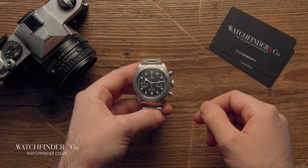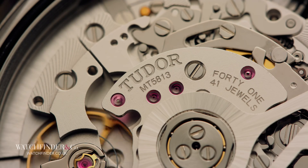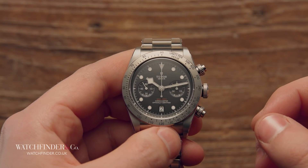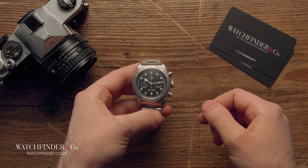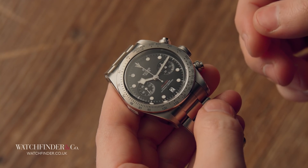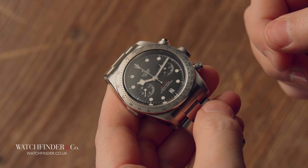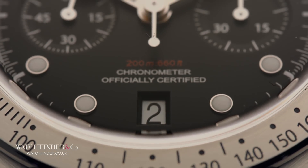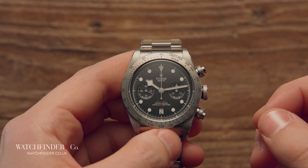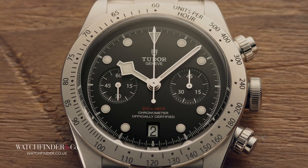The first point to note about Tudor's debut watch with the B01 movement — a calibre it's calling the MT5813 — is that it is £500 more than the ETA 2892-powered Heritage Chrono, at £3,390 on leather and £3,610 on a steel bracelet. The second point to note is that Breitling's cheapest watch with the B01 movement is a little over £6,000. That Tudor has resisted the temptation, at least for now, to sit the price of the Black Bay Chrono somewhere in between is a pleasant surprise. A price increase over the Heritage Chrono was expected, and £500 seems pretty reasonable.